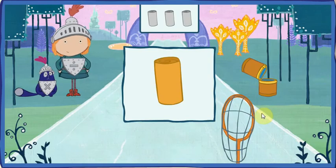Will you help me find my jewels that are shaped like this? This is a cylinder. A cylinder is a solid shape that usually looks like a tube, with a circle on each end.